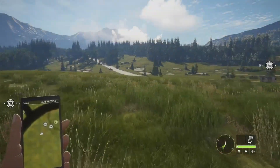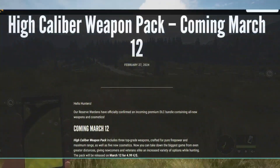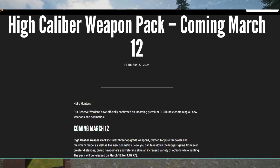So there it is — the High Caliber Weapon Pack coming March 12th, which is only two weeks away. Today is February 27th, 2024. It says: 'Hello hunters, our reserve wardens have officially confirmed an incoming premium DLC bundle containing all new weapons and cosmetics coming March 12th. The High Caliber Weapon Pack includes three top-grade weapons crafted for pure firepower and maximum range, as well as five new cosmetics. Now you can take down the biggest game from even greater distances, giving newcomers and veterans alike an increased variety of options while hunting.'